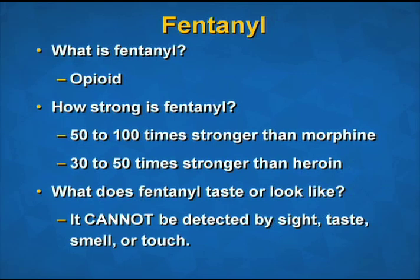What does fentanyl look like? Fentanyl cannot be detected by sight, taste, smell, or touch. Fentanyl in general is white, but when it's illicitly sold as something like heroin, it may be off-white or tan. In some cases, if lactose has been added, it can be a brown color.